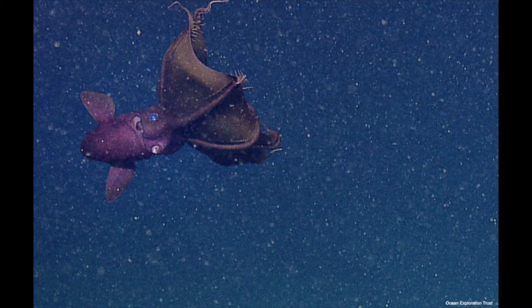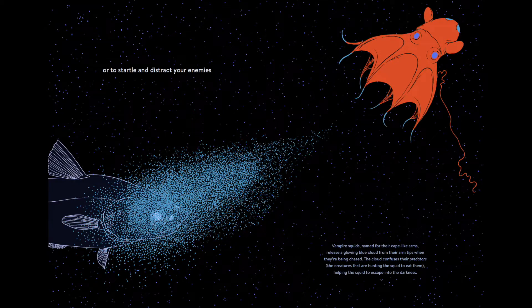They encounter fireflies, foxfire, and glowworms before taking our readers into the deep sea, where we meet otherworldly creatures, such as vampire squids and dragonfish.